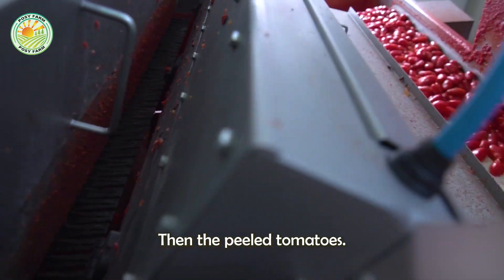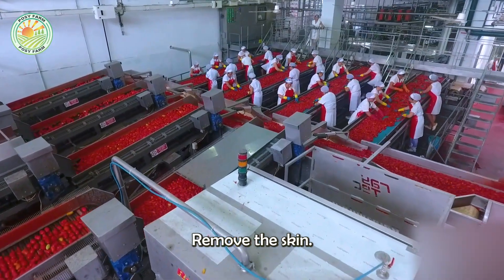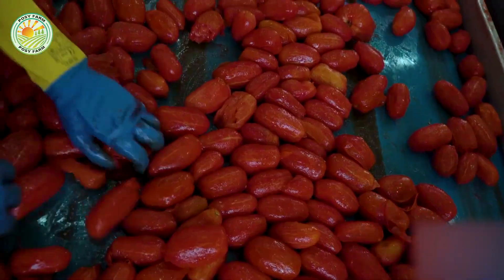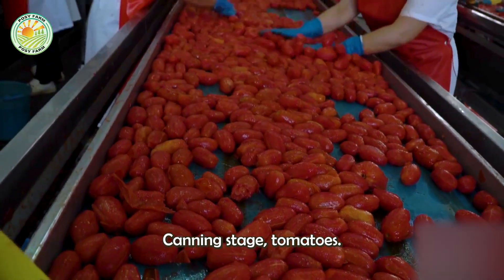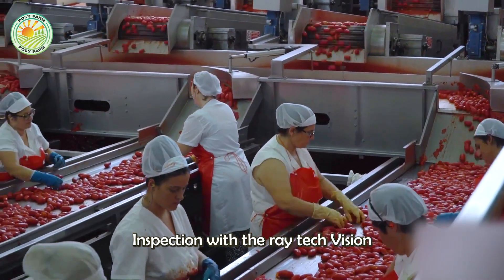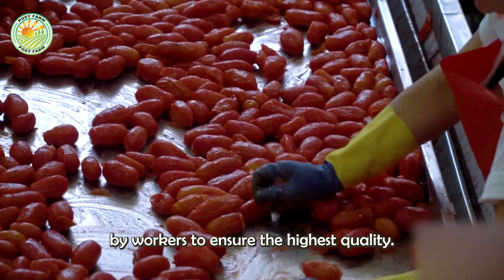Then, the peeled tomatoes are passed through counter-rotating rollers to completely remove the skin. Before entering the canning stage, tomatoes also undergo a final optical inspection with the Raytech Vision Revolution machine, and are manually sorted by workers to ensure the highest quality.